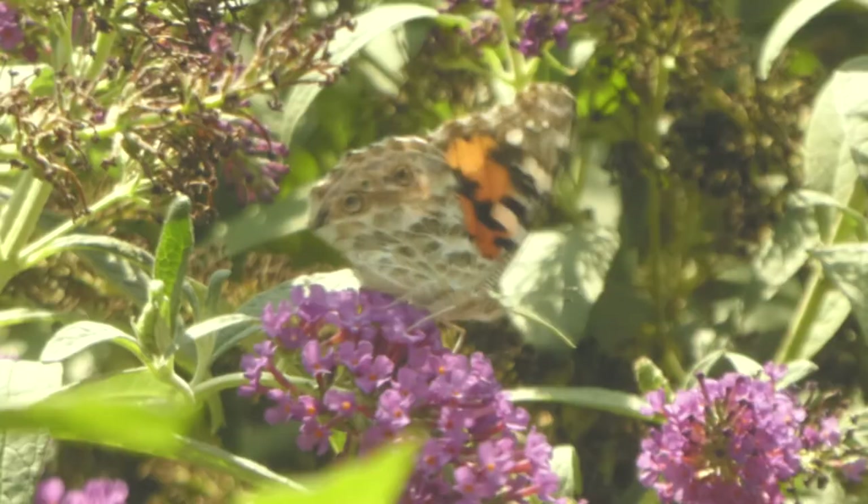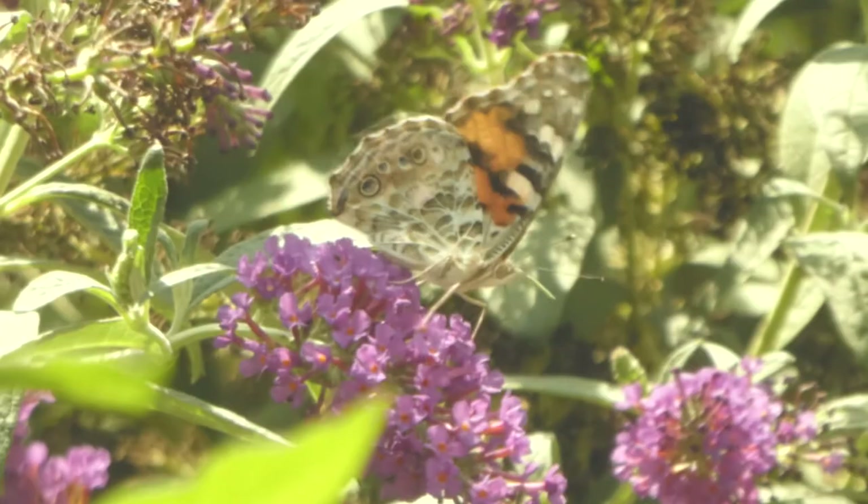In California, these Painted Lady butterflies spend their winters in the southern deserts and the summers up in the Pacific Northwest. You might remember in the spring of 2019, we had a ton of rain in the deserts, and that caused a lot of these butterflies to be born. There was a swarm of at least a billion of them traveling across Orange County and Los Angeles on the way up north.